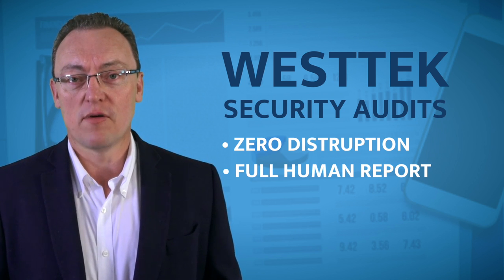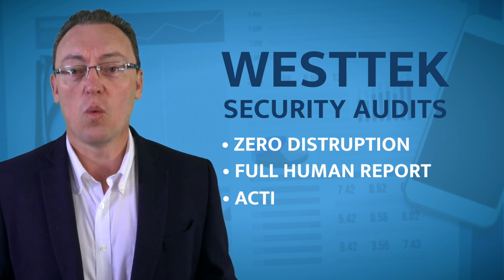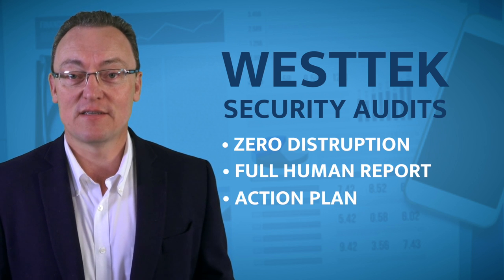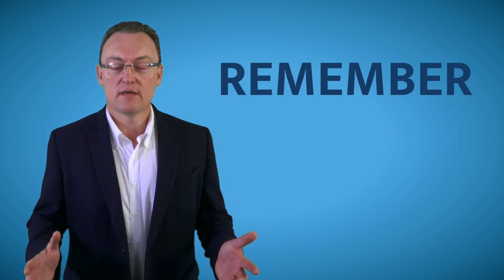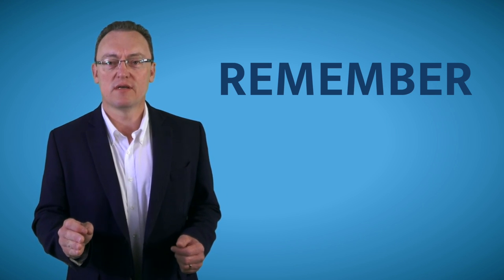Also listed in the report are exactly, point by point and step by step, what to do to make sure that the security is fixed permanently. But remember, these security audits are a time slice in a specific period of your business.